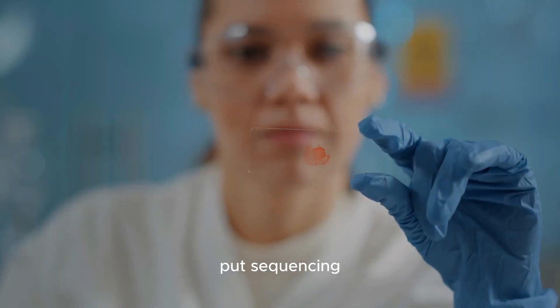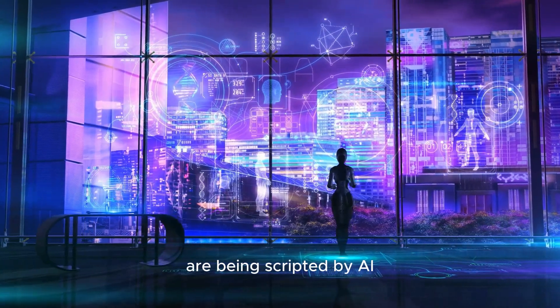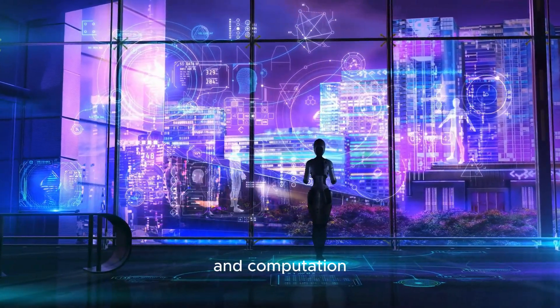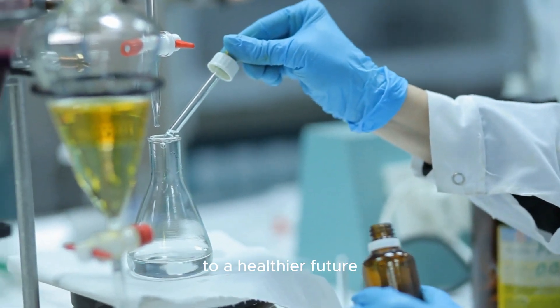High throughput sequencing and bioinformatics light our path, almost as if these next chapters are being scripted by AI, symbolizing the union of intellect and computation. Despite the hurdles, each stride reinforces our commitment to a healthier future.